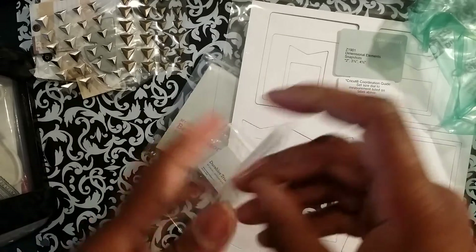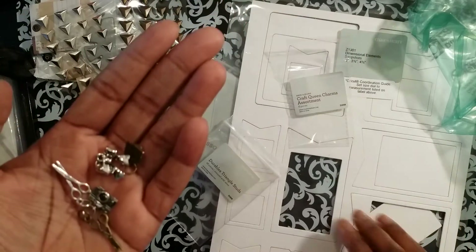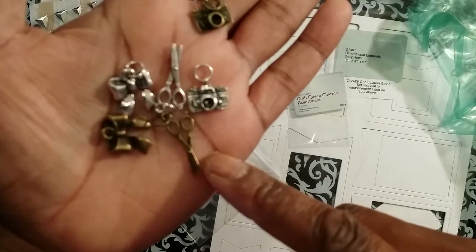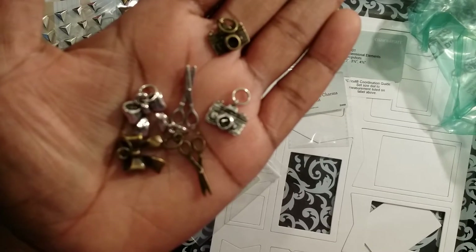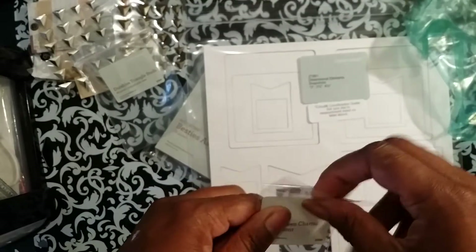Then I bought these — they're called 'Craft Queen Charms.' Oops, one just disappeared. So there's a camera, a bow, and scissors, and each of them come in silver or like an antique color. Sorry guys — it's still not going to focus and I'm not going to edit this, I'm just gonna put this up straight so it can be done.